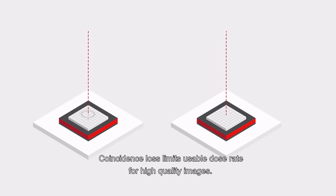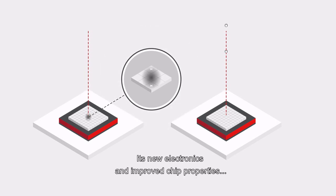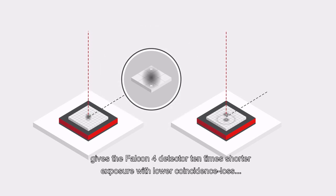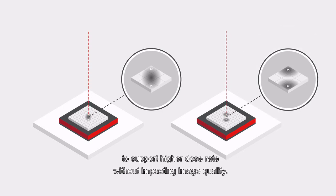Coincidence loss limits usable dose rates for high-quality images. The new electronics and improved chip properties give the Falcon 4 detector 10 times shorter exposure, with lower coincidence loss to support higher dose rates without impacting image quality.